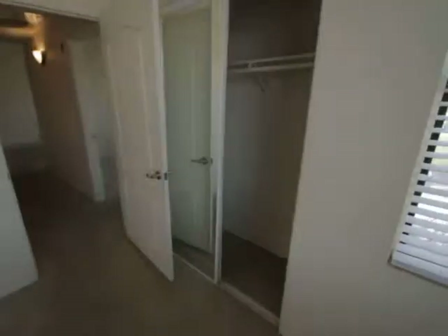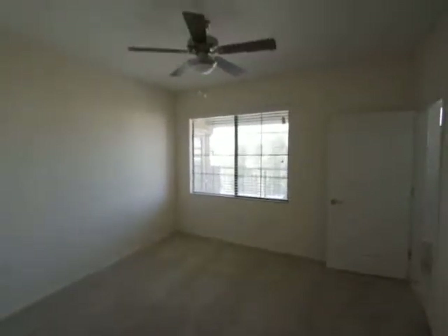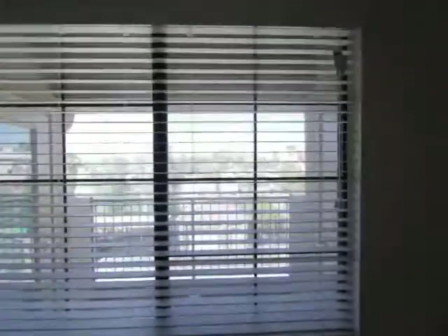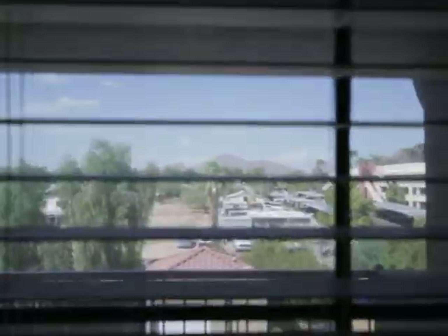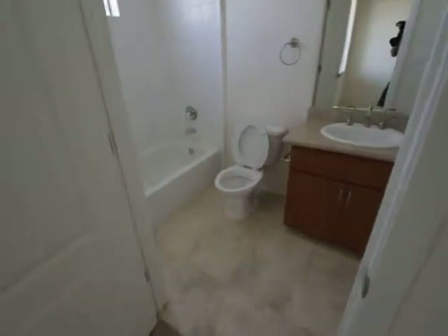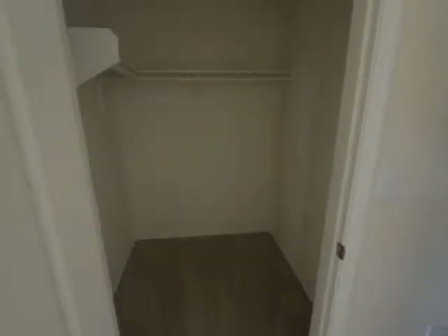There's the closet with mirrored sliding closet doors. And here's the master bedroom — ceiling fans still in place with nice views of Camelback Mountain out the window. It also has an en-suite restroom with travertine floors and granite counters, as well as a nice walk-in closet.